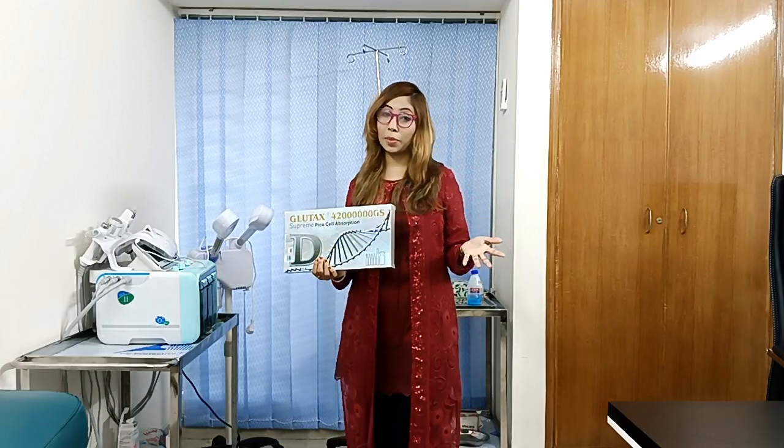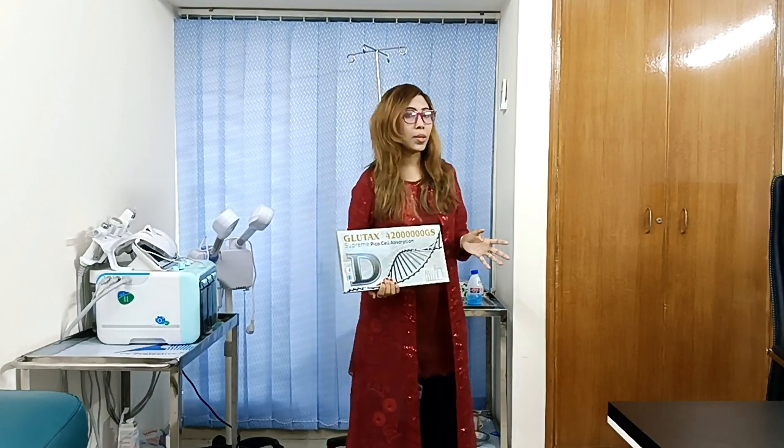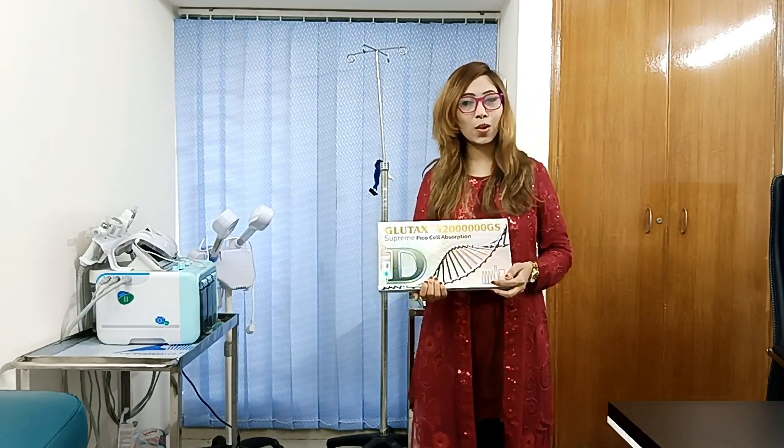Assalamualaikum. This is Doshok Relemans Skincare and Pharma Laser Aesthetic Treatment Clinic. I am a professional senior health, beauty, and skin advisor. I am here at the head office in Newmarket City Complex and our R2 branch in Kalabagani.